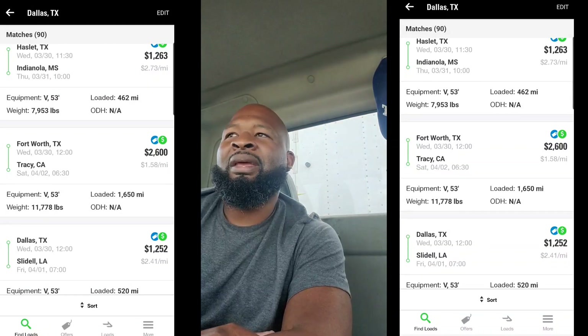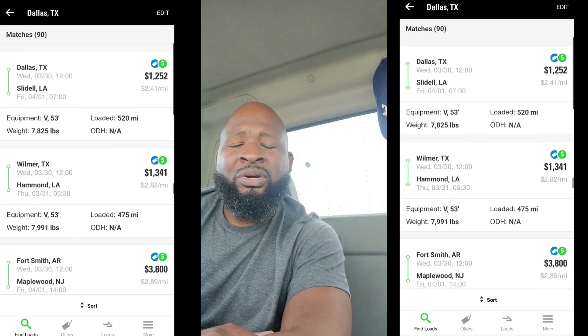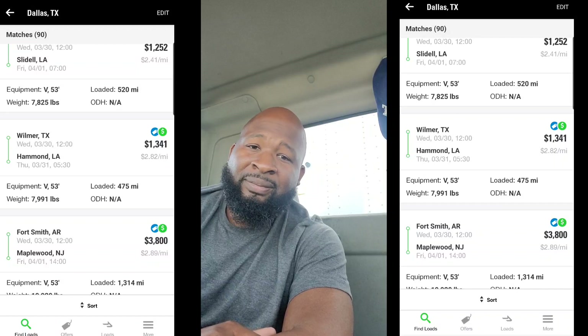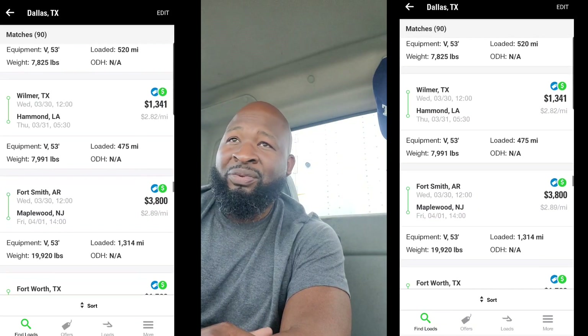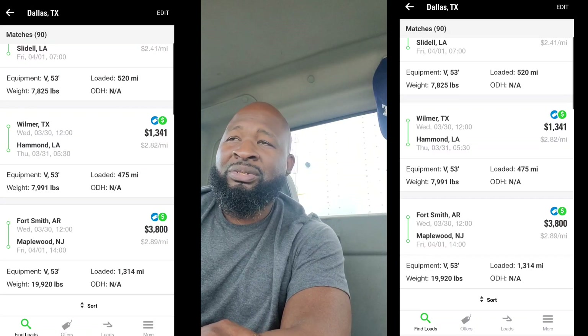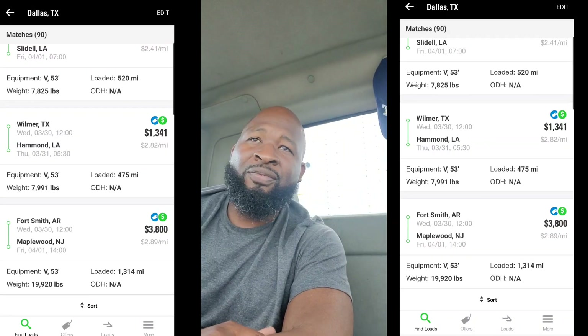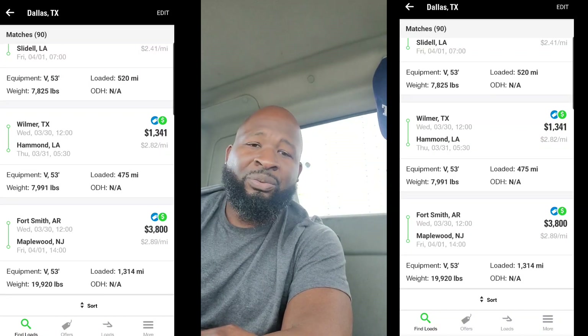This is trucking, man. In trucking, you don't get what you deserve. You don't get what you're supposed to have. You get what you can negotiate. And if you don't have that drive to negotiate, you don't have that drive to go back and forth with the brokers, then listen — being an owner operator ain't for you.